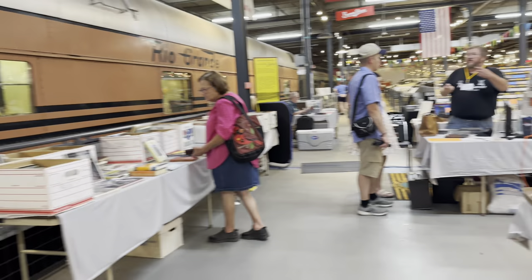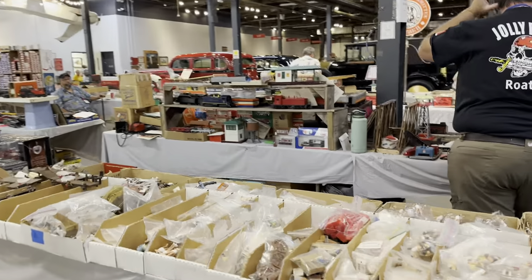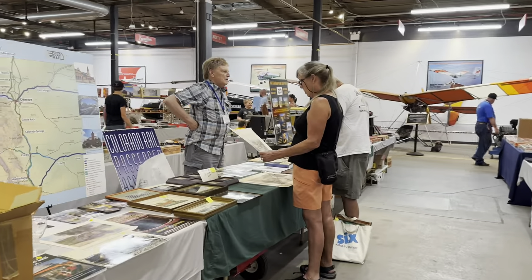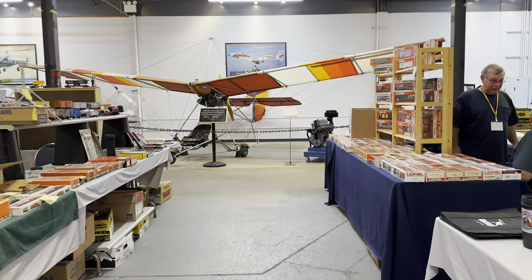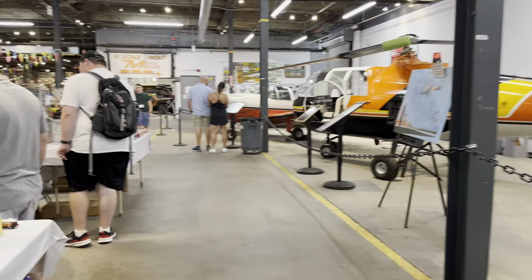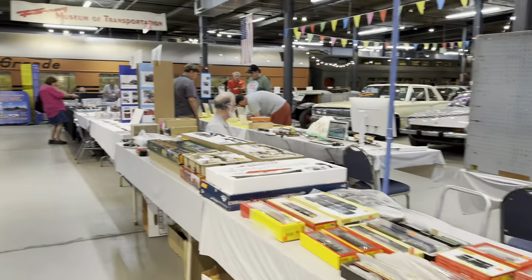There's a little bit of everything for everyone. Here's books and media. Rio Grande Historical Society is here with lots of G-scale stuff. Colorado Passenger Rail is here as well. You can see planes, trains, and automobiles this weekend. R&M Discounts is here — already spent lots of money with them today.